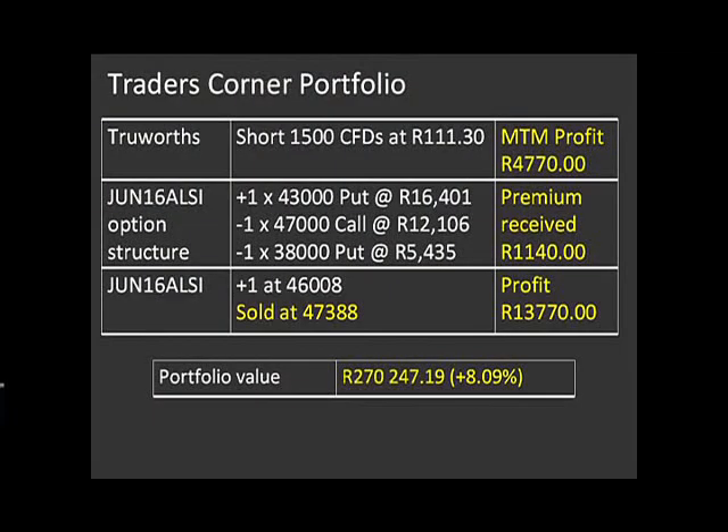Taking all that into account — it's been a fairly busy couple of weeks for the portfolio — how do things stand? We're looking good. We're up 8% for the year to date, and I'm really pleased to be on the right side of the ledger. The TruWorths short position we just entered is already in the money — up about R4,770 on that trade. And we banked R13,700 on the AllSie future. We're up R20,000 on our starting capital from the beginning of the year. Hopefully that blanket won't be needed if the market runs above 47,000.